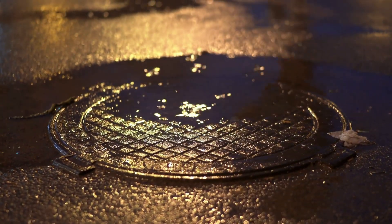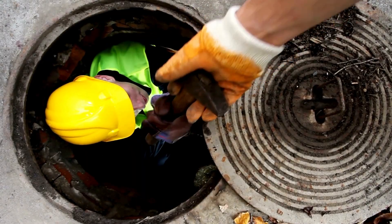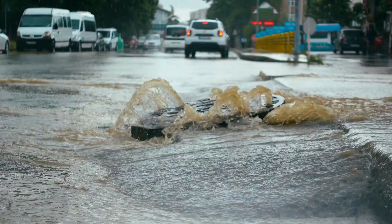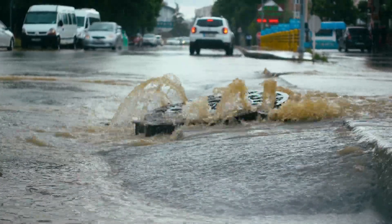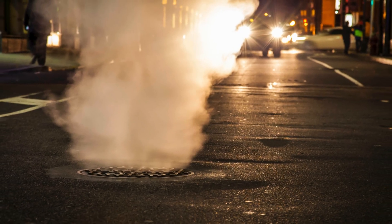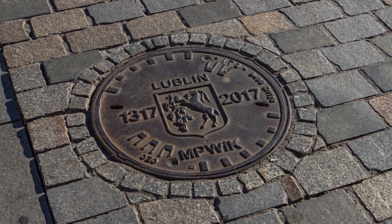Every single day, millions of people walk or drive over manhole covers without ever thinking twice about them. But have you ever stopped to ask yourself why these covers are always so heavy? Or more specifically, why are they almost always made of cast iron? It's one of those subtle features of urban design that seems simple on the surface, but actually involves some serious engineering thought. Today, we're diving into why this unassuming piece of infrastructure plays such a critical role, and why cast iron is still the material of choice after over a century of use.